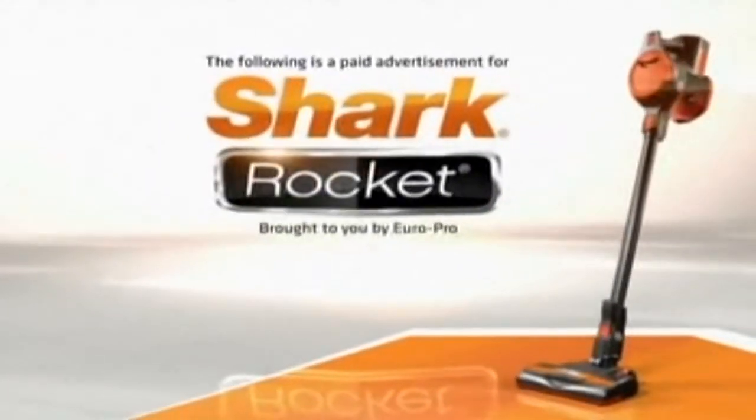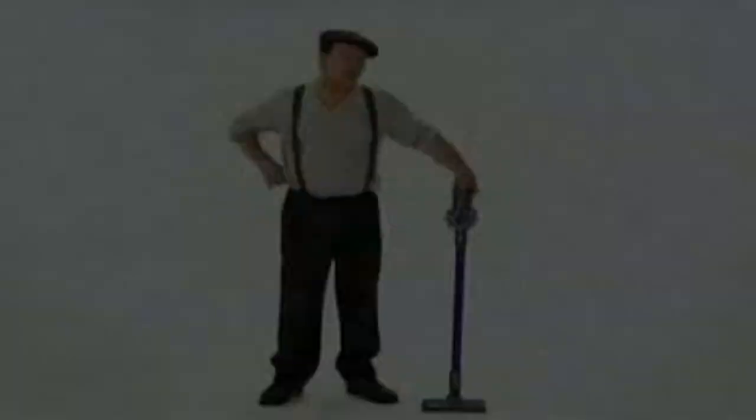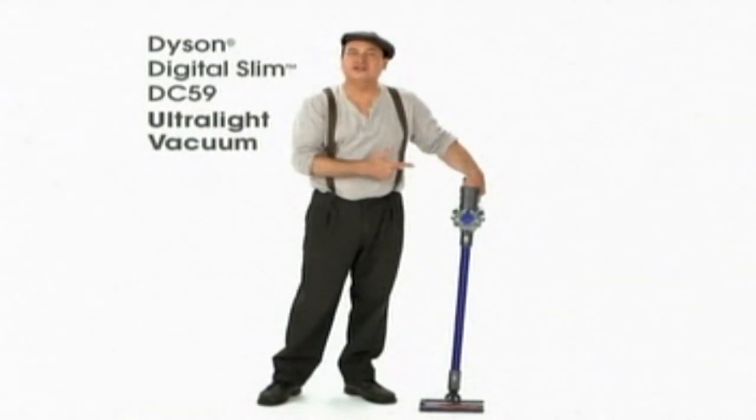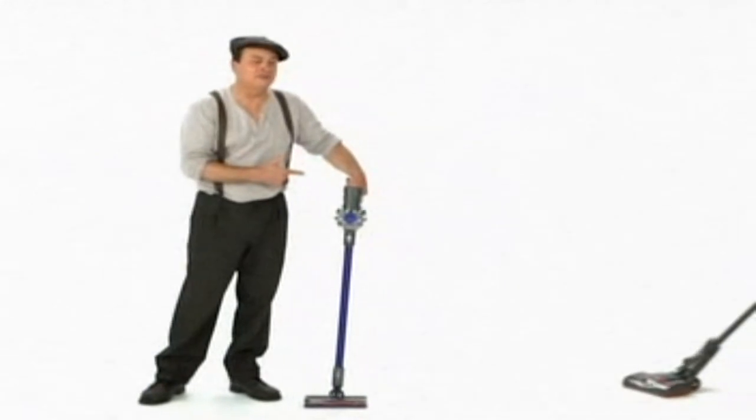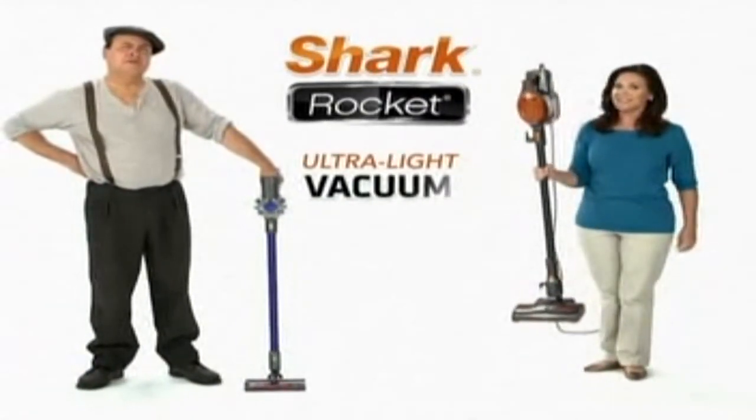The following program is a paid advertisement for the Shark Rocket, brought to you by Europro. This is my newest Dyson Slim Ultralight Vacuum. And this is my Shark Rocket. It's also an ultralight vacuum.